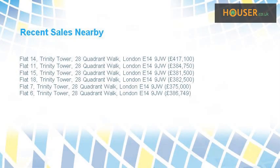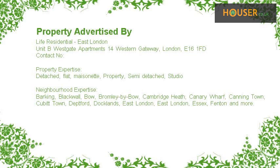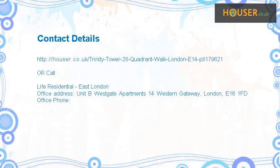Recent sales near this property are shown here with sale prices. This property is marketed by Life Residential East London. For further details, please visit the Hauser website.